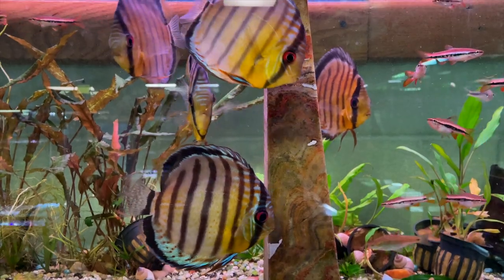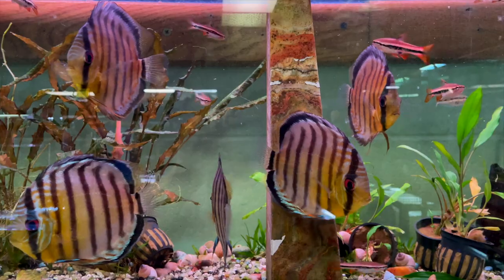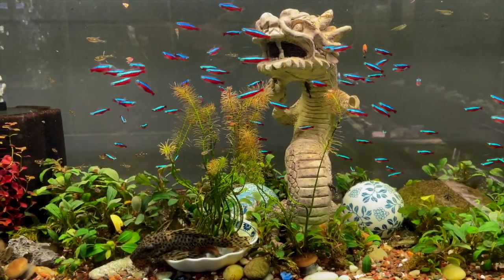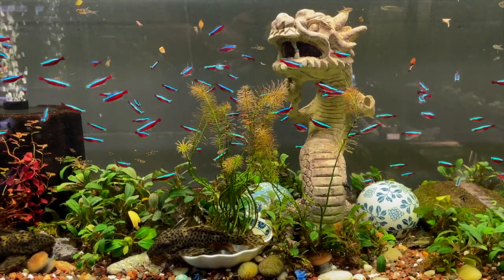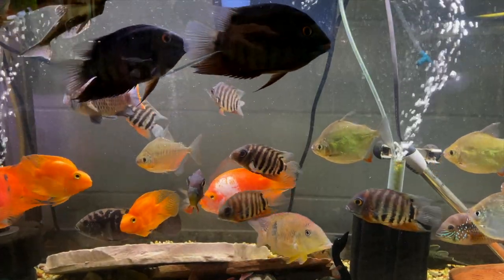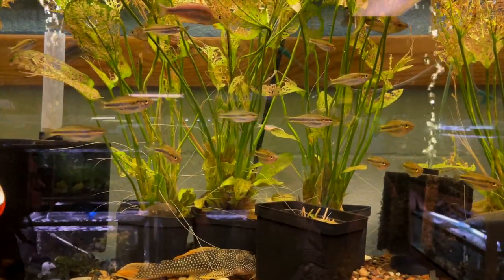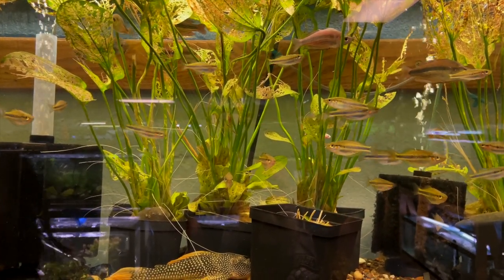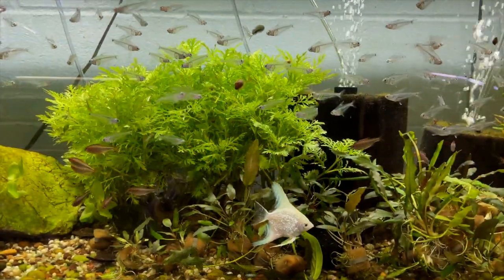I did the best job I could of labeling the fish when I could, but please understand that most of these aquariums had maybe four, five, six or more different types of fish in them, so it was really hard to get labels on all of them. The nice thing is they have fish for everyone: if you're into nano fish, cichlids, community fish, aggressive fish, or large monster fish — they had it all, and fish I have never seen before.